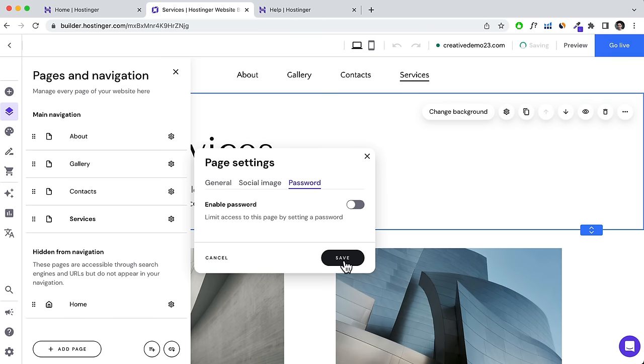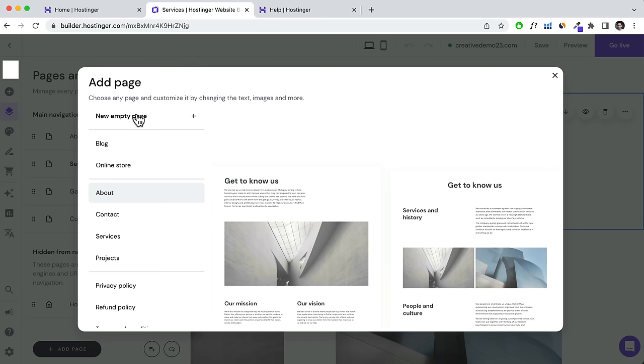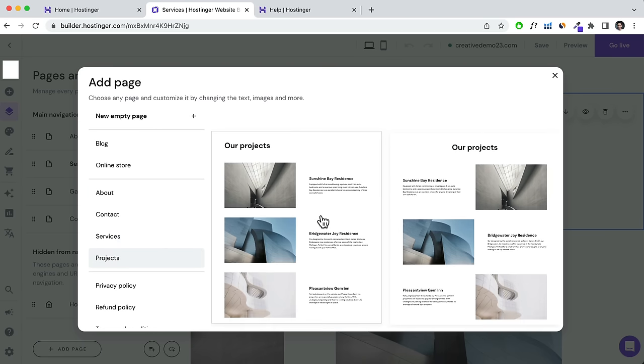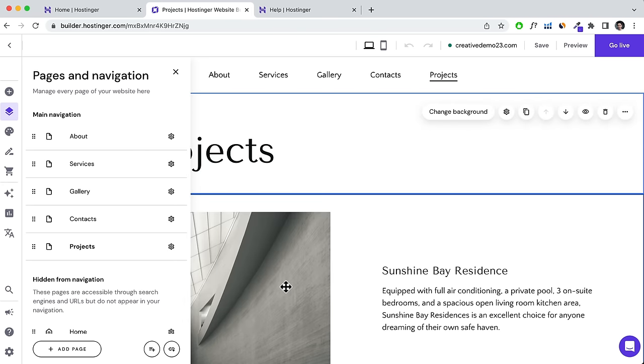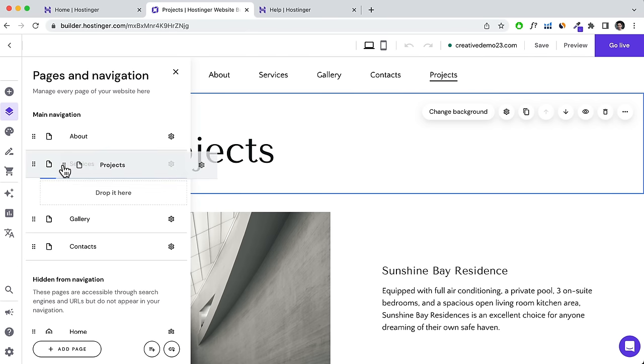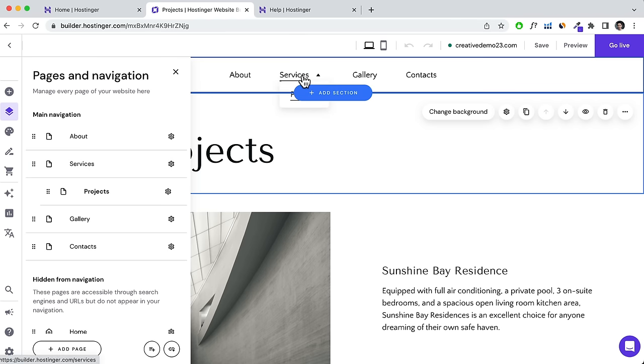Click on a section you like, then click into it to edit the text and change it however you want. Let's change the heading to 'About Me' or similar. I'm going to show you the AI Assist tool — click into a text area and here you can ask the AI to help create content for your website. You can take inspiration from it, or use ChatGPT for more precise and better-written content.